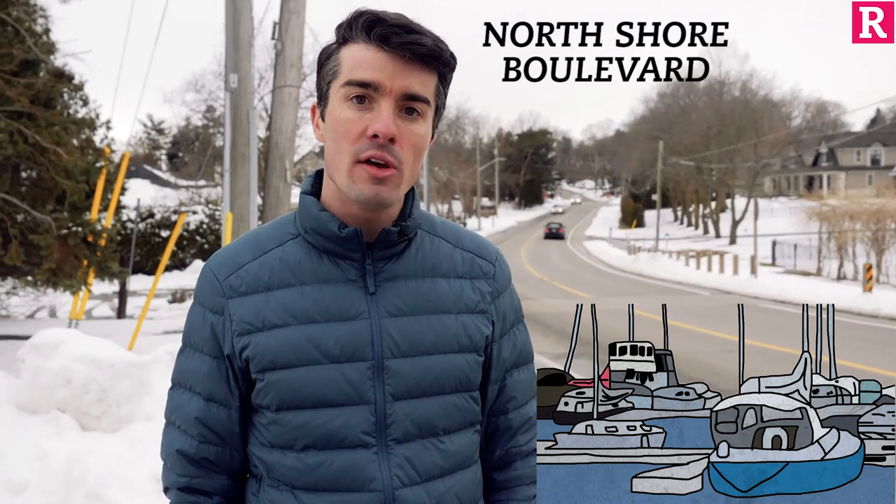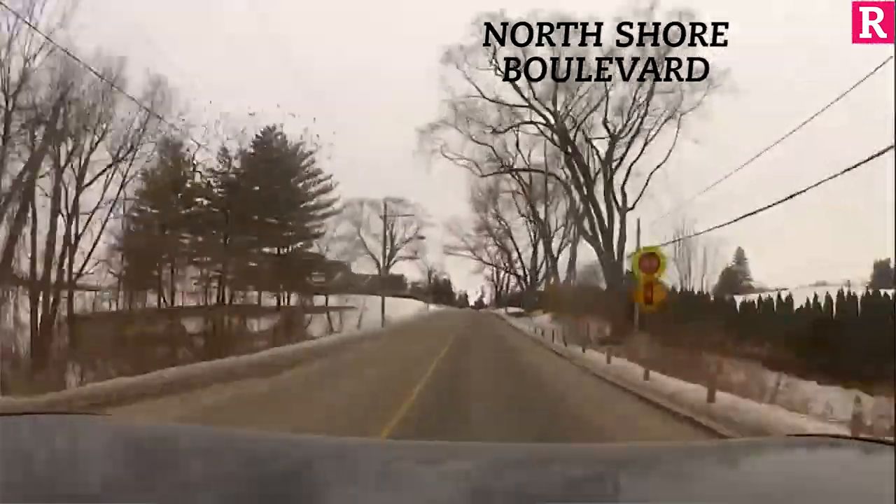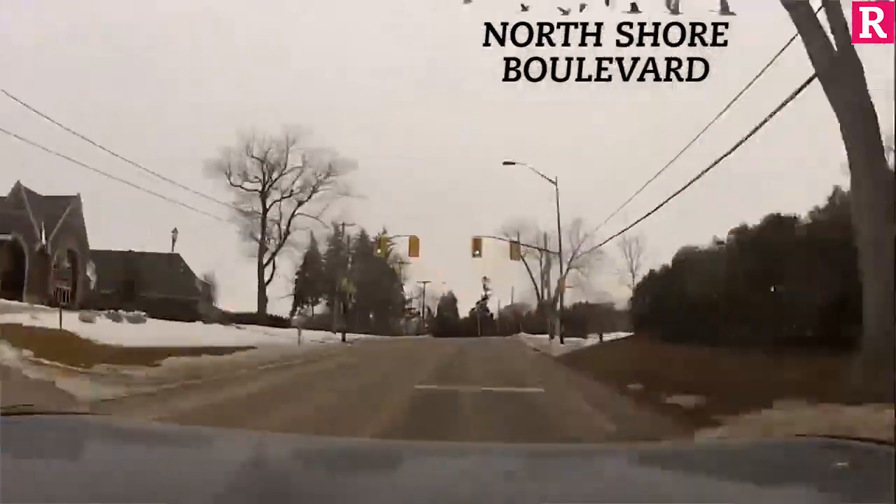The infamous North Shore Boulevard stretch of the course starts at 18k and continues through about 24k. You have hills at Burlington Golf and Country Club, LaSalle Park before and after, and also back up to Plains Road as you continue on to the rest of the course.